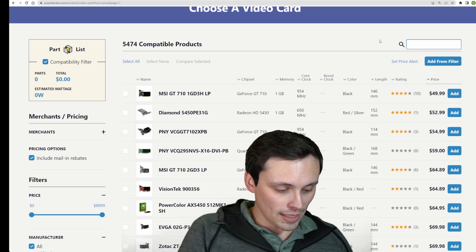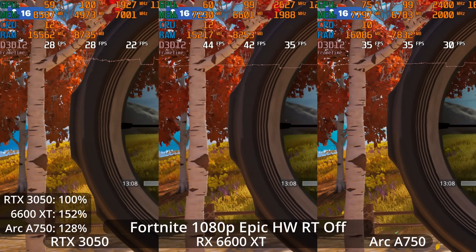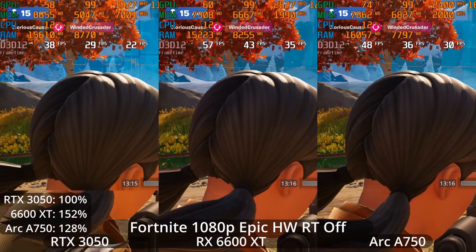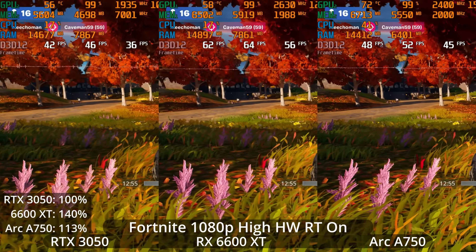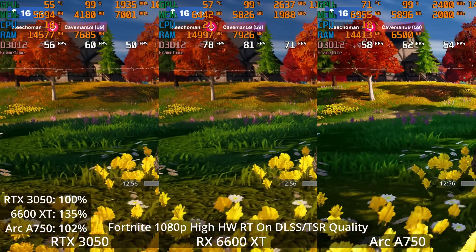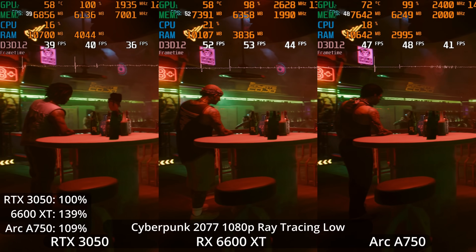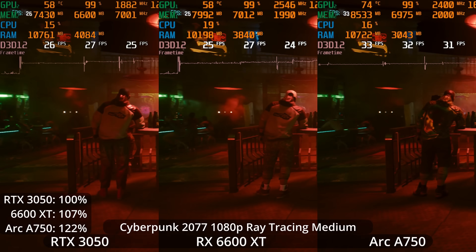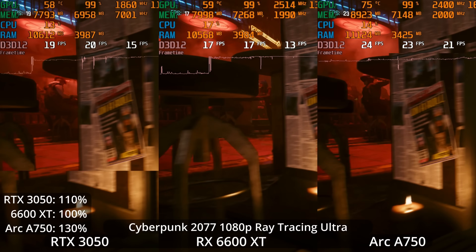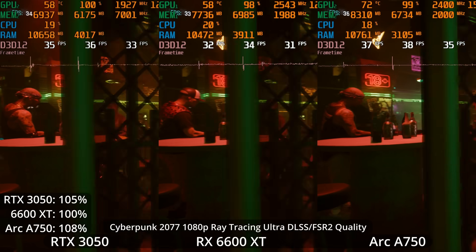If you want to spend the same amount as the Nvidia GPU, you could go up to the 6600 XT, which is now $255. So at that $250 price point, it's really the 6600 XT versus the 3050 and the Arc A750. I recently did a detailed head-to-head comparison and found the 6600 XT to be the most compelling. Intel's Arc does offer better price performance than Nvidia, but its software stack and drivers still have room for improvement. Between the 6600 XT and the RTX 3050, I think it's a hands-down win for the 6600 XT.